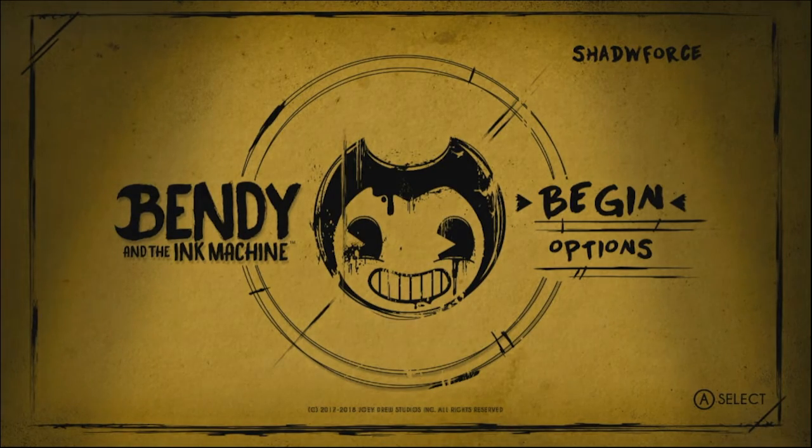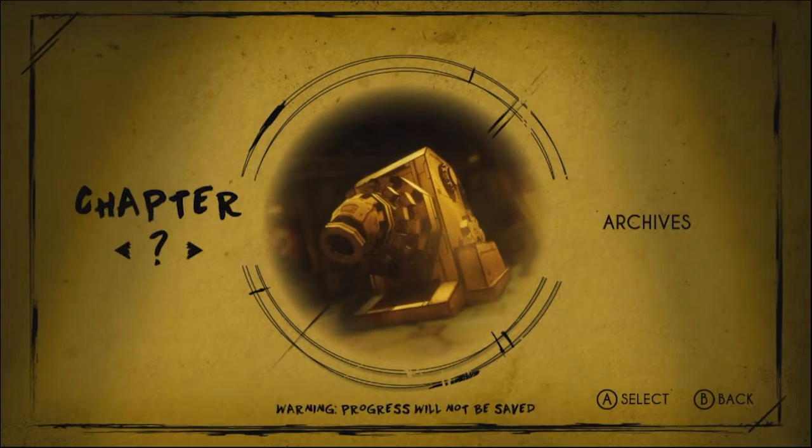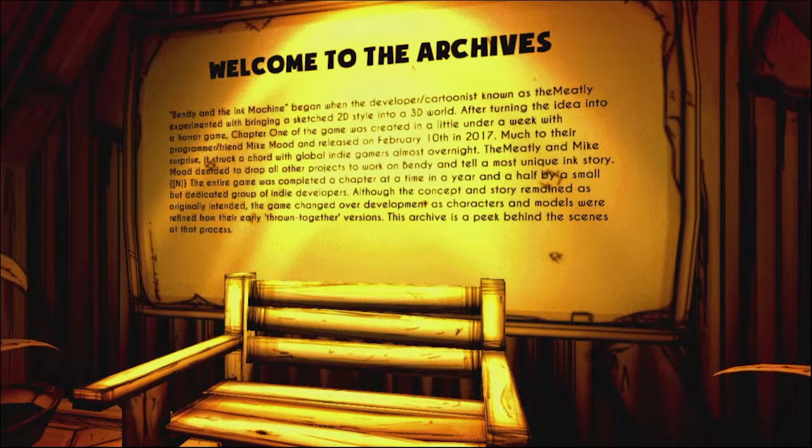Alright guys, even though I've completed all chapters 1 through 5, this is the final Bendy and the Ink Machine video. We're just gonna delve into the archives. Not only are we delving into the archives, I do have a small announcement for y'all after we finish going through all this, so hopefully y'all can just stick around to the end for what I have to say.